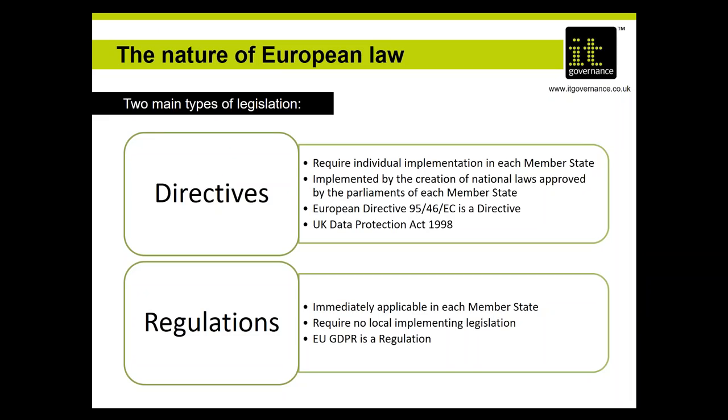Starting point: how does European Union law work? There are essentially two types of law — a directive and a regulation. Directives are essentially the European Commission telling member state governments about a law they have to bring in, setting out minimum requirements, but essentially leaving it up to the member state to determine how to enact that directive into its own local canon of laws. The existing UK Data Protection Act 1998 is the UK's implementation of the EU's data protection directive.